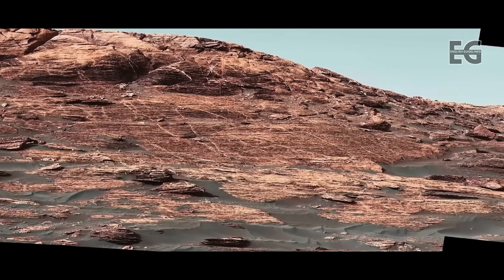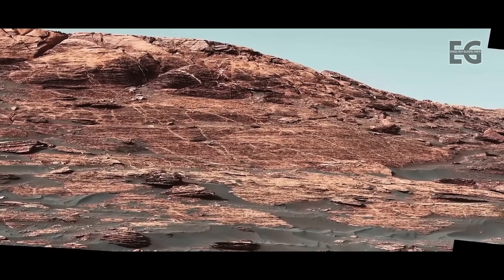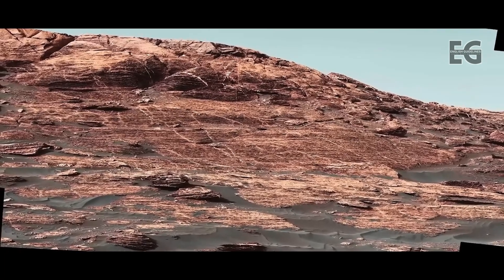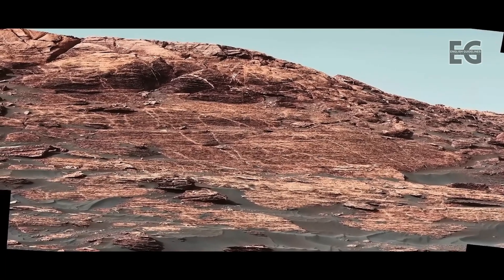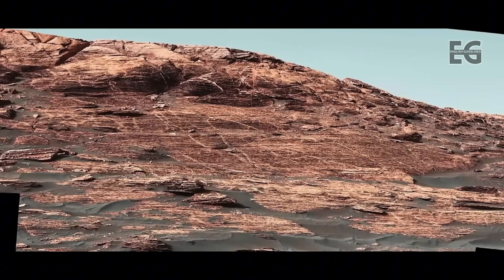Curiosity is approaching Vera Rubin Ridge. The horizontal stratification of the rock, coupled with the criss-crossing white veins, are indicators of fluid flow through the rock. This ridge will make a great target to test the new drilling method.